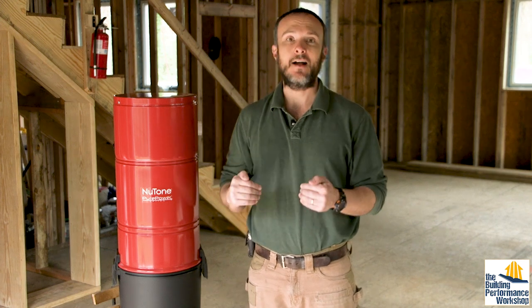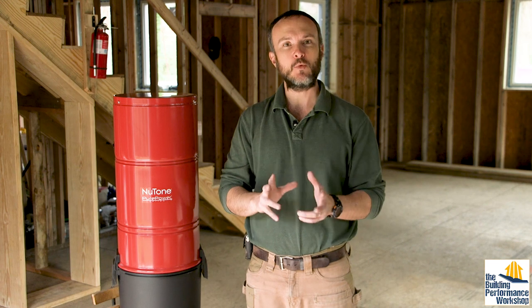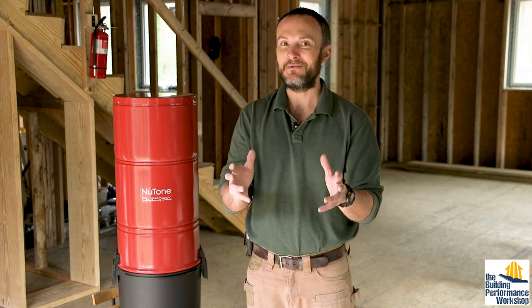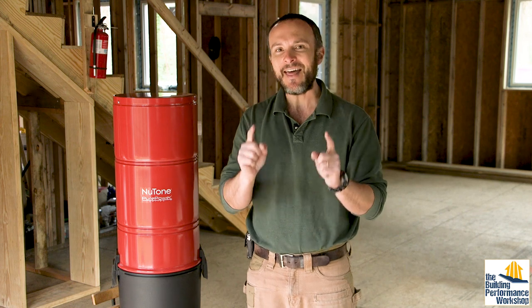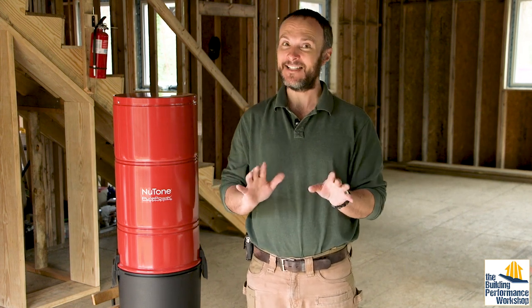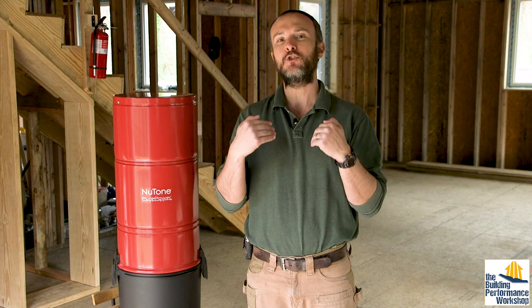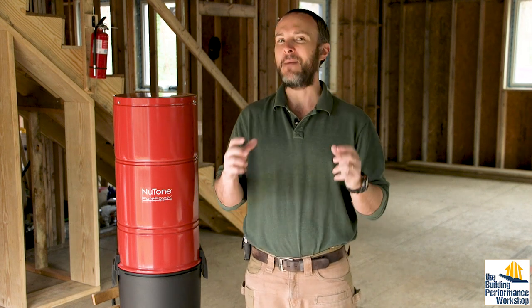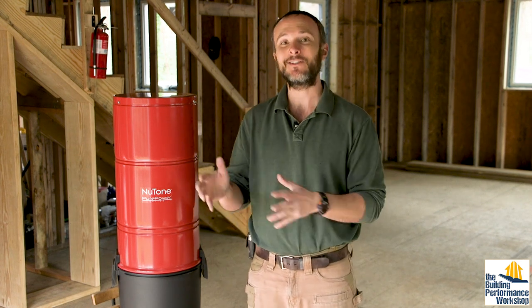You can build a house as high performance as you want and it could be perfect when you hand it to people — or a bunch of people and maybe also animals — who are going to live in that house. At that point, whatever performance you've designed into it may cease to matter, because what people do in homes: cooking, cleaning, living there, just being in a space, are all going to mess with the indoor chemistry and also the physics.